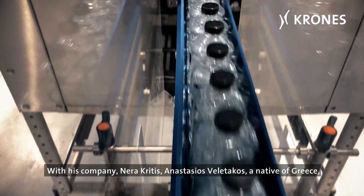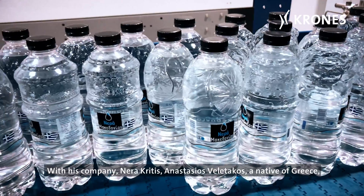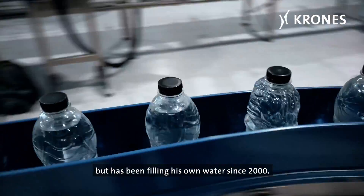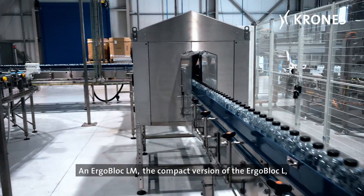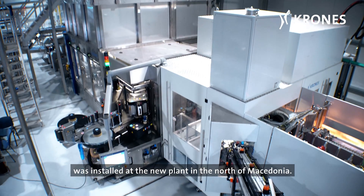With his company Neraa Critis, Anastasius Velaticus, a native of Greece, produces not only moulds, preforms and caps, but has been filling his own water since 2000. An ErgoBlock LM, the compact version of the ErgoBlock L, was installed at the new plant in the north of Macedonia.